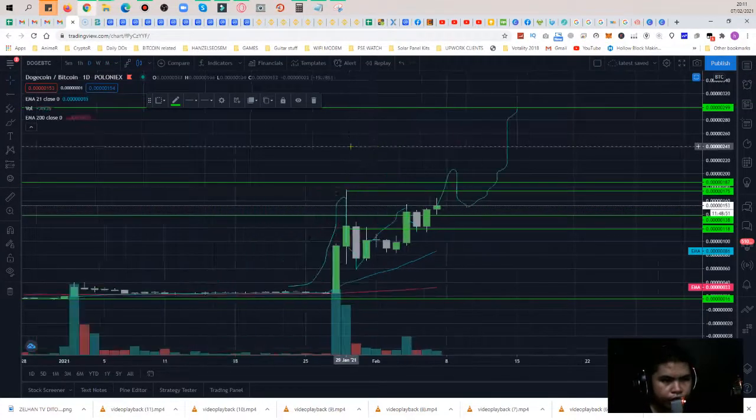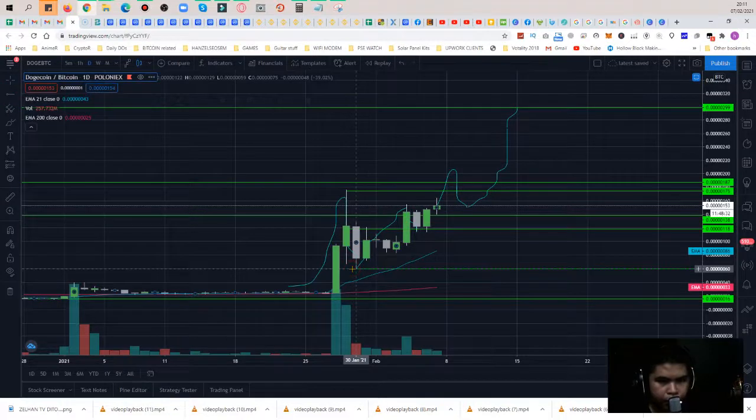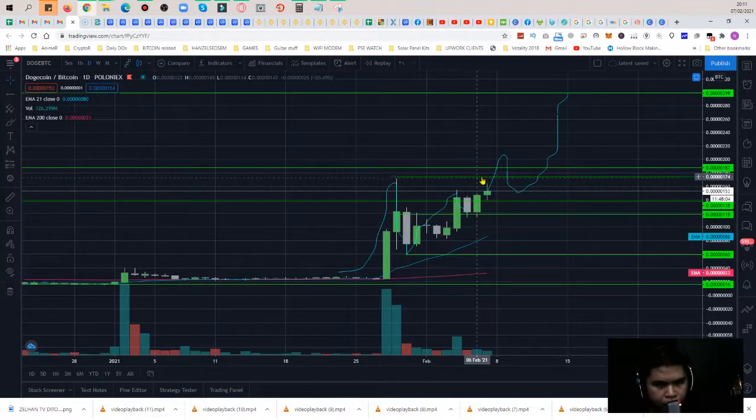If we go back to the daily chart, the 2016 all-time high has already been surpassed within this DOGE/BTC pair. It pulled back and made support below 60 satoshi. From there it never touched below that again — it's above the 200 MA and above the 21 MA. So we see: all-time high, pullback, then another upward move.